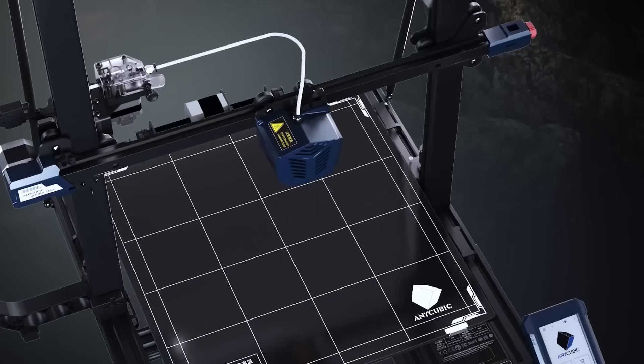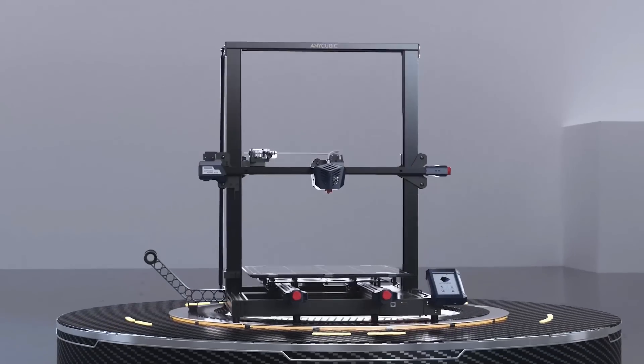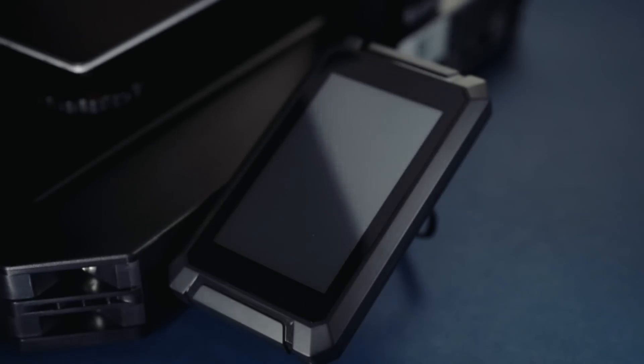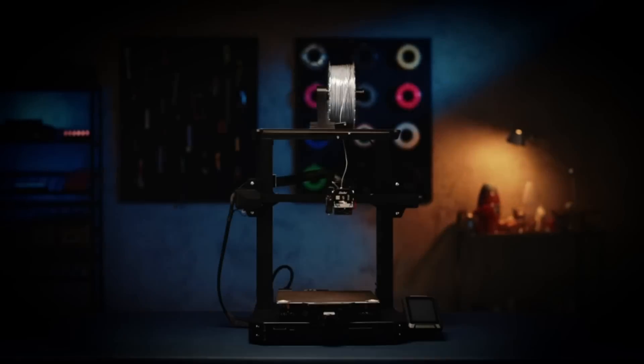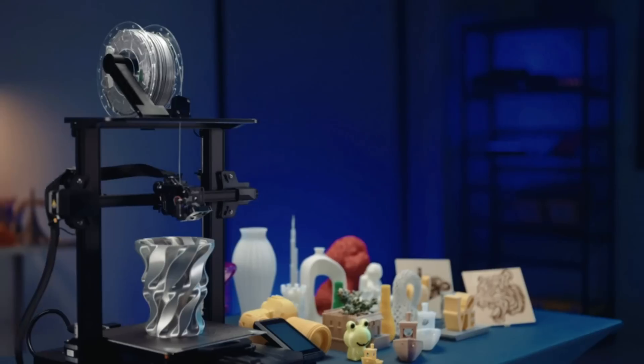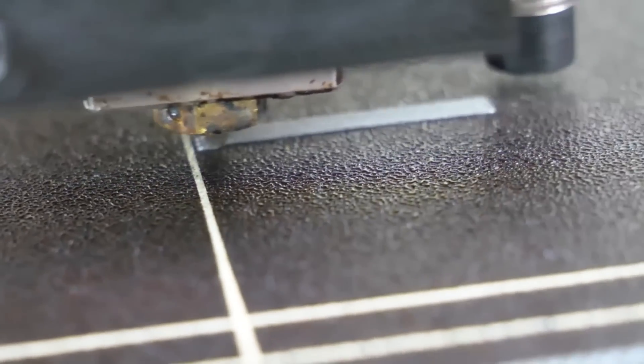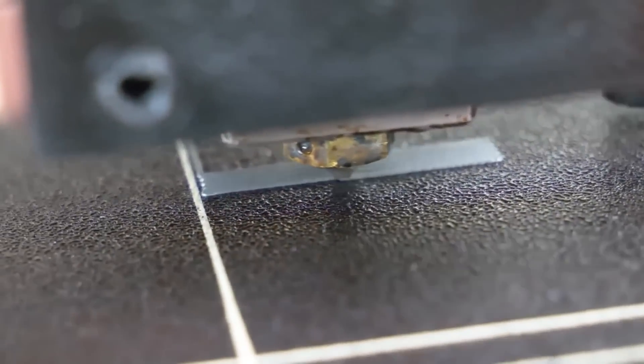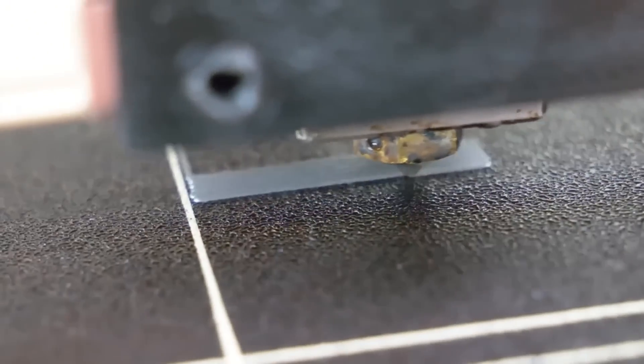3D printing technology has become increasingly popular in recent years, with a wide range of applications in various industries. From prototyping to manufacturing, 3D printers are an essential tool for many professionals. However, with so many different options on the market, it can be overwhelming to choose the best 3D printer for your needs.